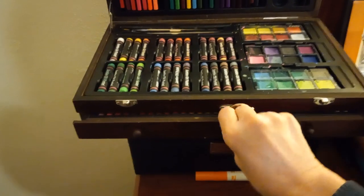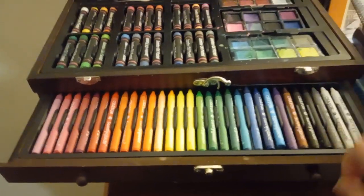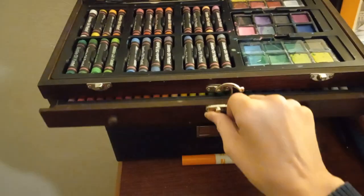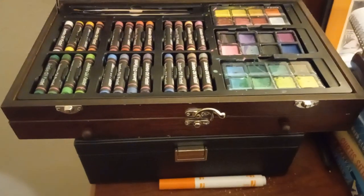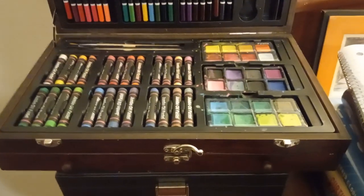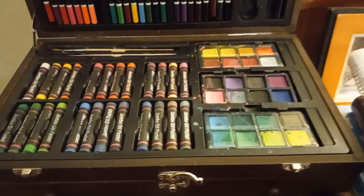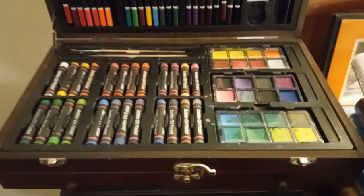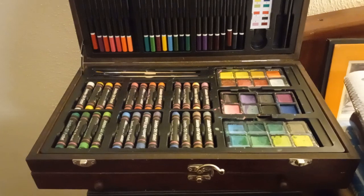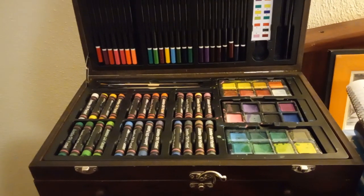One thing I did not like about it when we got it is that the crayons are held by a cheap little plastic tray and they don't stay in very tight and secure, so they fall out very easily. Another thing we don't like is that the watercolors are not as pigmented as other brands, so that's kind of disappointing.